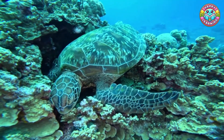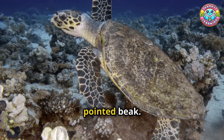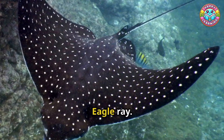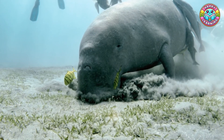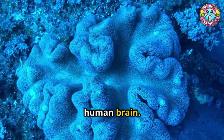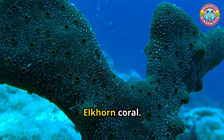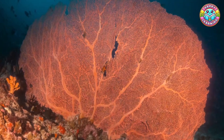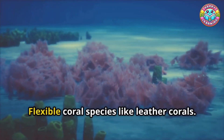Green sea turtle: large marine turtle that grazes on seagrass. Hawksbill turtle: critically endangered turtle with a pointed beak. Manta ray: huge gentle ray that filters plankton from the water. Eagle ray: spotted ray with a long tail and graceful swimming. Dugong: marine mammal related to manatees, feeds on seagrass. Brain coral: hard coral with surface patterns like a human brain. Staghorn coral: branching hard coral resembling deer antlers. Elkhorn coral: thick flat coral branches similar to elk antlers. Sea fan coral: flat fan-shaped coral used by small creatures for shelter. Soft coral: flexible coral species like leather corals.